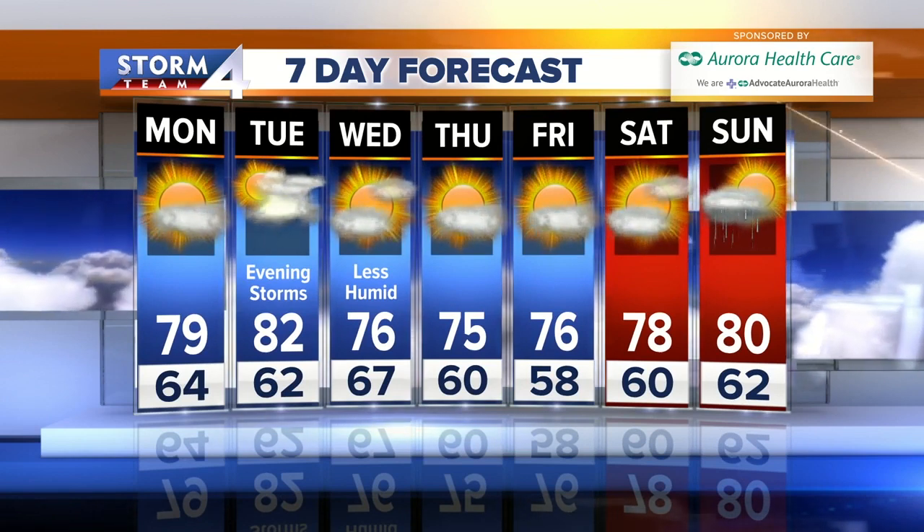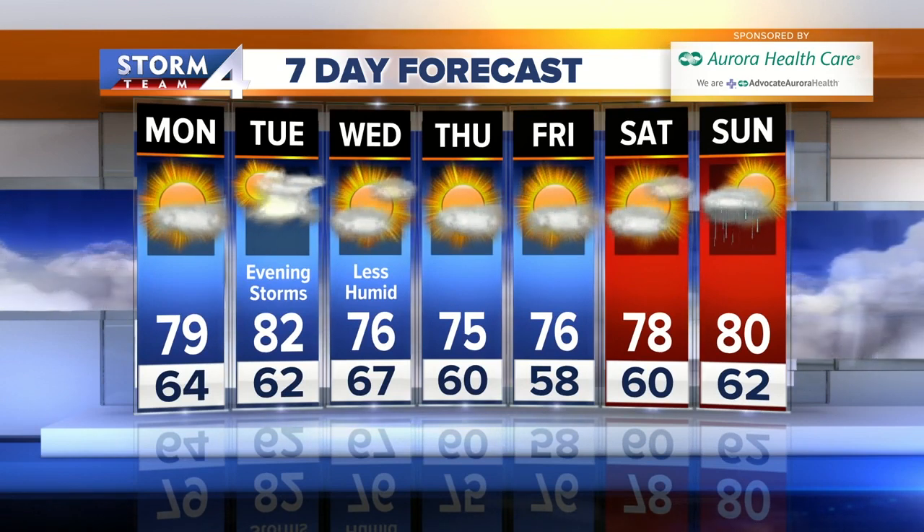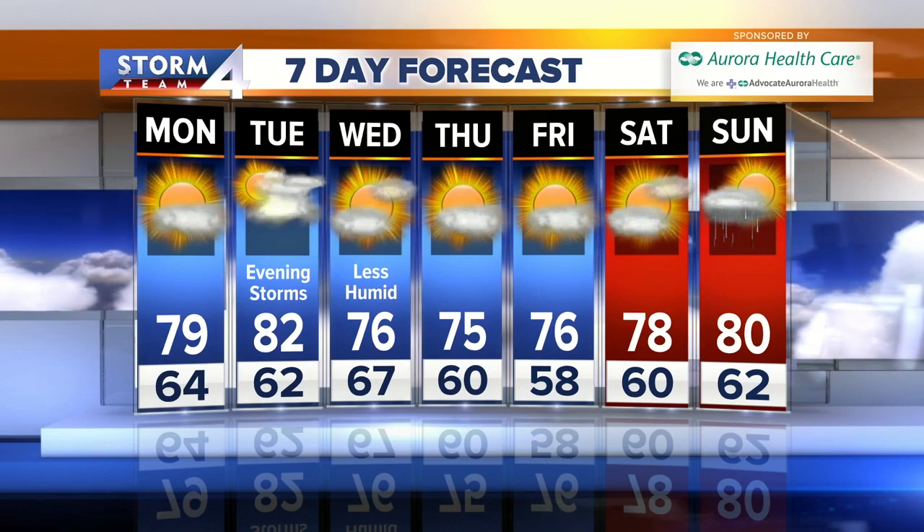Rain chances are very low, so if you want to get the bang for your buck for a car wash, Wednesday is the day to do it. What a great stretch — that looks awesome. August, we've had way worse.